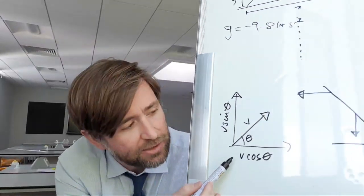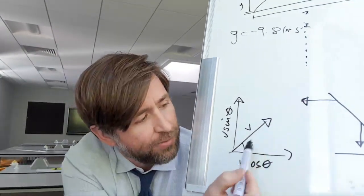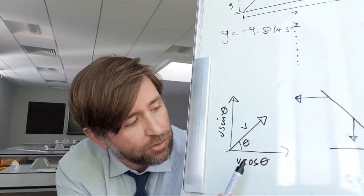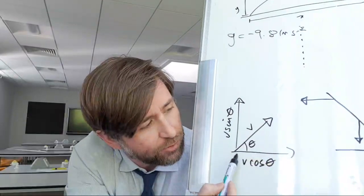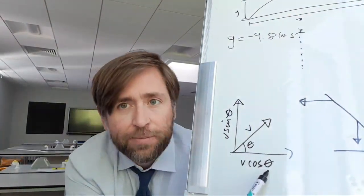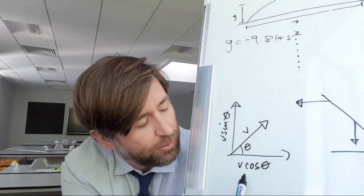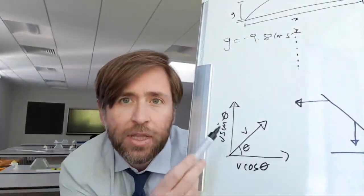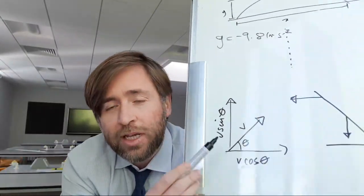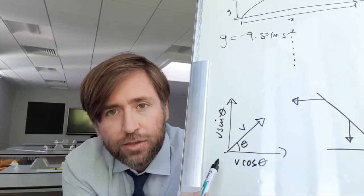Always think about separating your vectors into x and y components. Here's a quick rule of thumb: if someone's got speed v at angle theta to the horizontal — the convention is angles to the horizontal — if you're closing the angle to get the x dimension, it's v cos theta. If you're swinging the angle open to get the y dimension, it's v sin theta. So: close the angle is cos, swing open is sin. You can quickly resolve any vector into x and y components using this method.